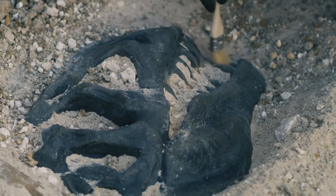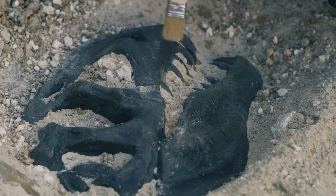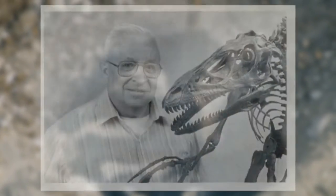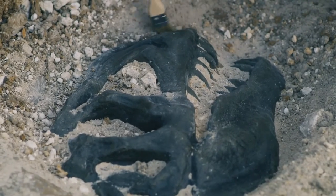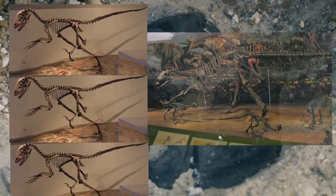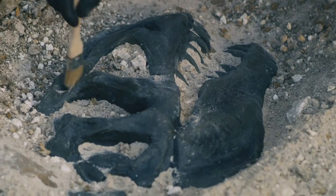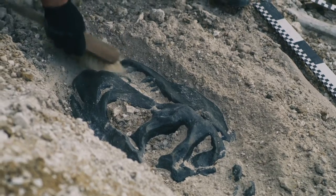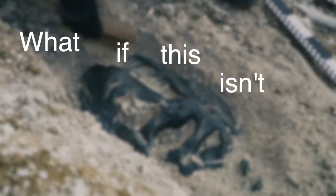The paleontologist that discovered Deinonychus, John Ostrom, also excavated a site — along with his team — that showed 3 Deinonychus next to a Tenontosaurus. Pretty compelling, right? But what if we're missing something here? What if this isn't what it looks like?